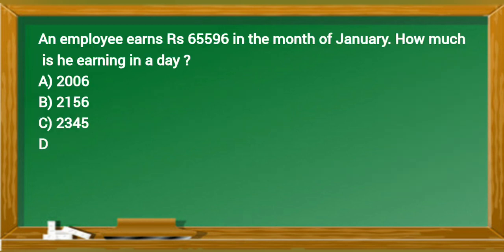An employee earns 65,596 rupees in the month of January. How much is he earning in a day?